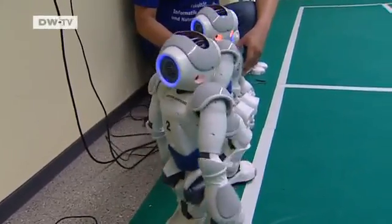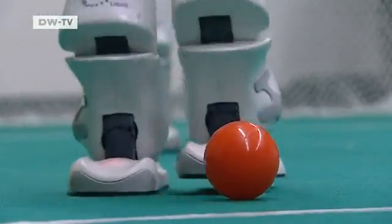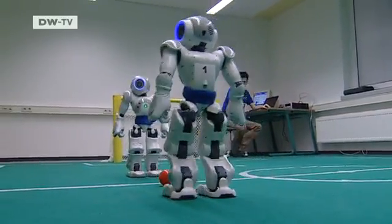They play in the humanoid robot league. Their makers are only allowed to feed them data using software. Changing their hardware is against the rules — that would be doping.